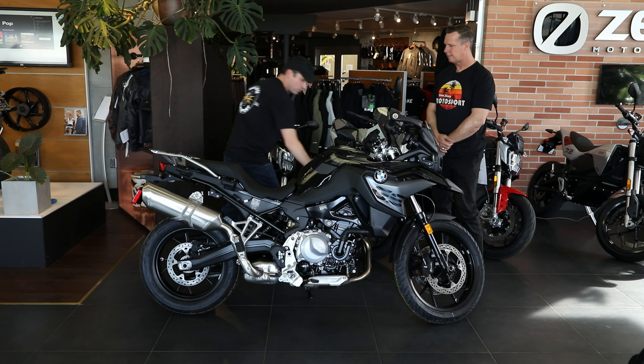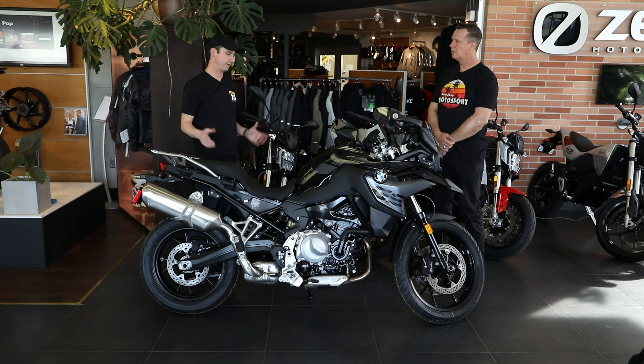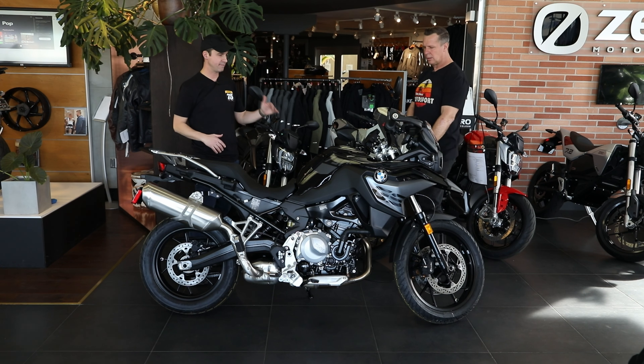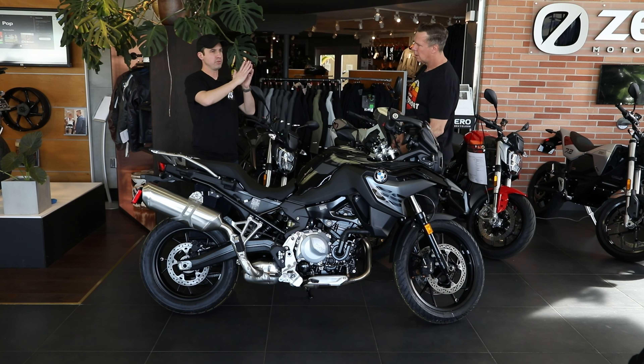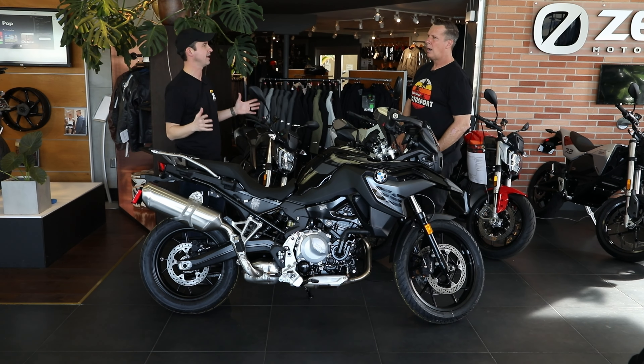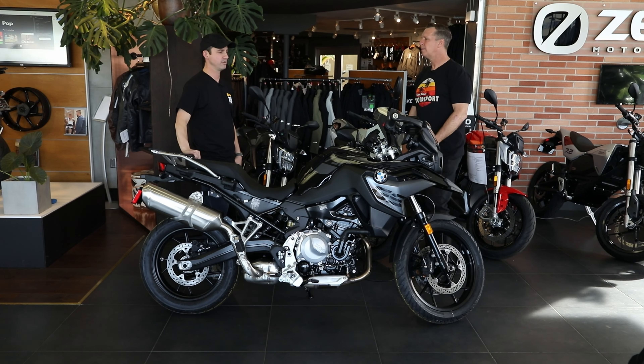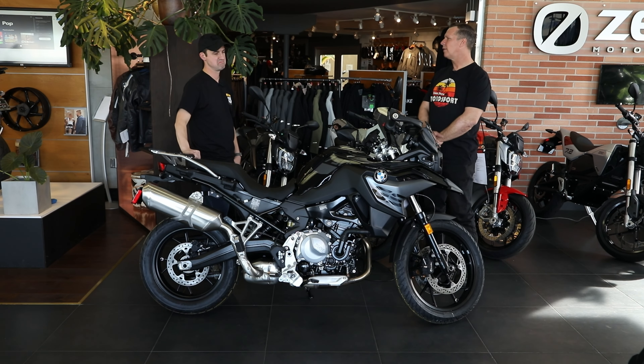I don't like to talk about prices because it depends on where you live and what the current market looks like. But if you're looking at the 750 versus the 850, what would the price gap be on average? It would be about $2,500 difference, depending on the specs and everything else.